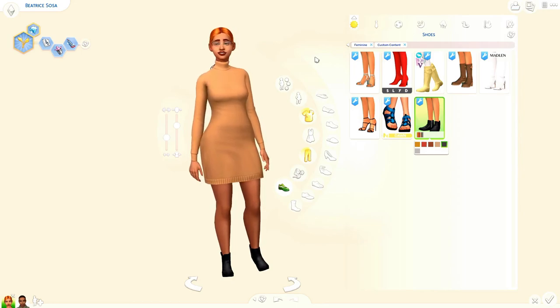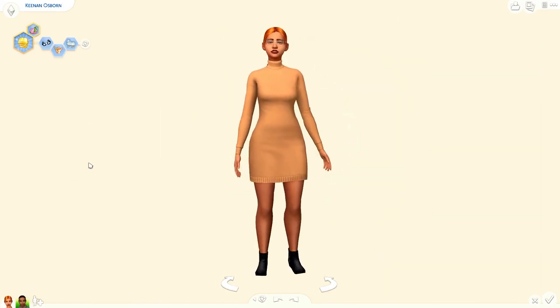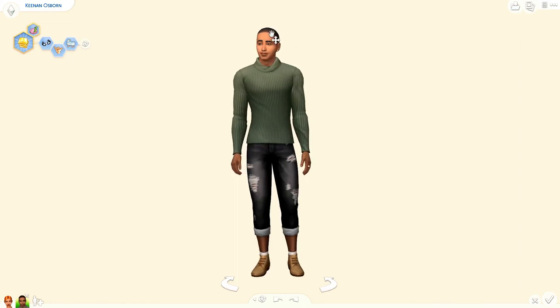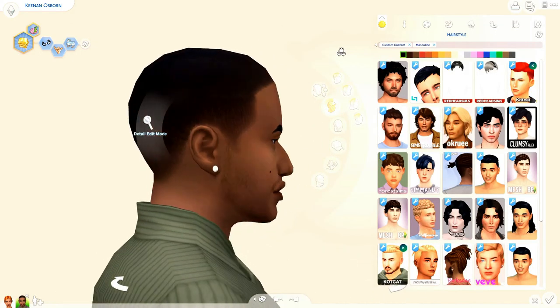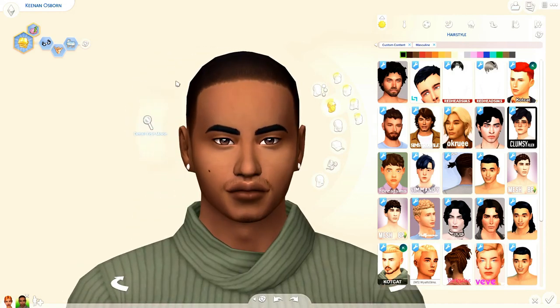I'm sorry if I'm going a little too fast — I'm not trying to make this video like an hour long, so definitely pause if you need to. Alright, moving on — let's go to the men. So meet Mr. Keenan right now. He's a cutie — love the nose. I'm trying to make my sims more diverse because I used to make the same face every time. But starting off with the hair...